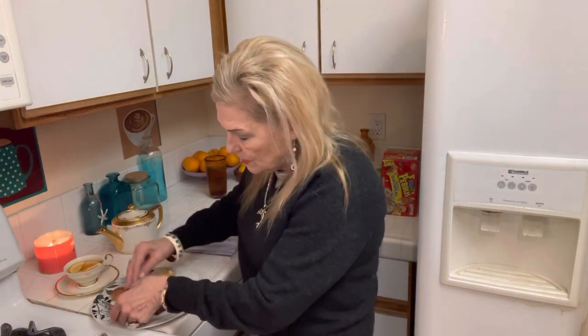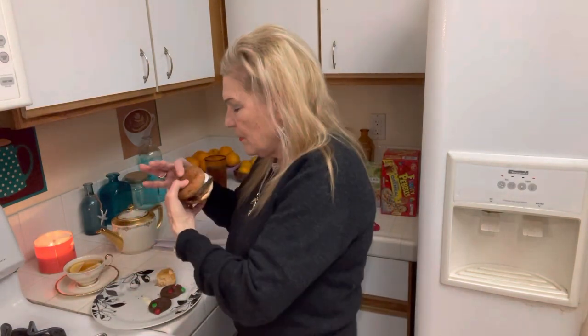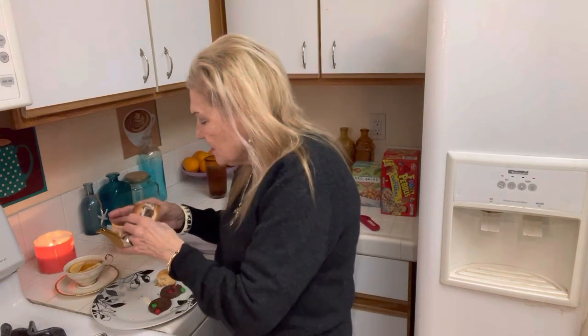So this is a good little steak sandwich. If you were really, really hungry, you could eat two of them, because they were cheap enough.